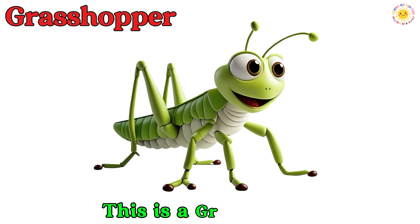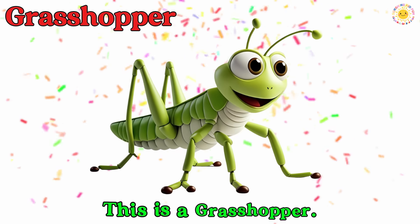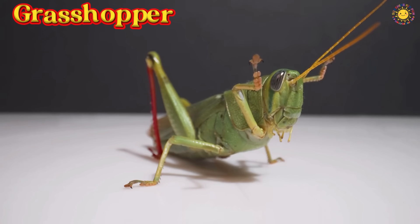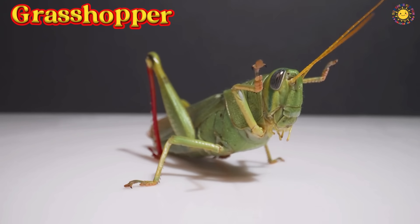This is a grasshopper. It has long legs and can jump very far. It makes a chirping sound by rubbing its legs.